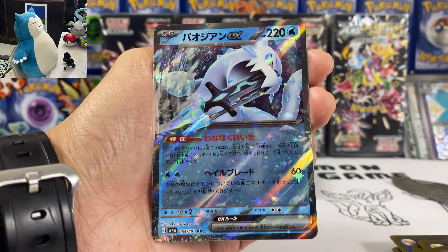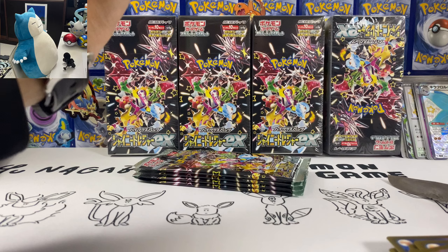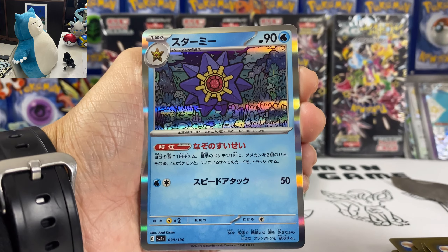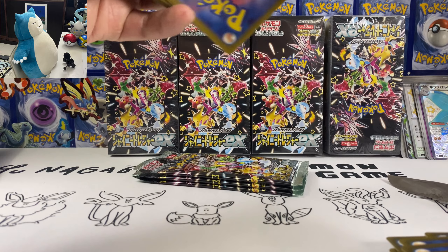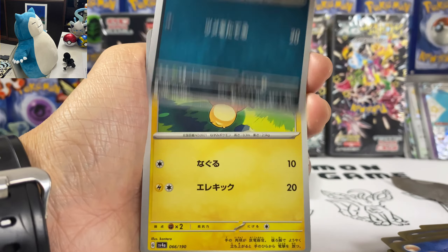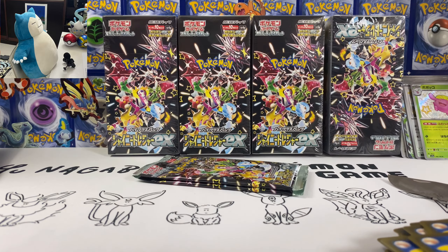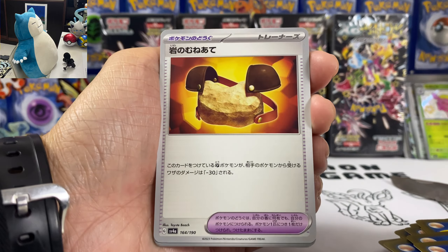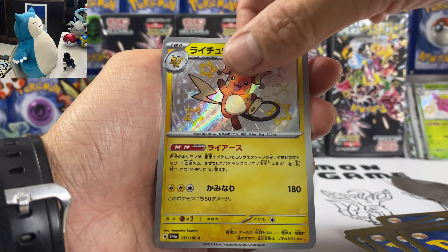Don't worry guys, I'll sleeve all these cards after the video. We got Oinkologne, Natu, and we got Quagsire — love Quagsire. Cleffa, Noibat, Thunderous, and we got Scafidia. We got Clive, Flamigo, Venipede, Tinkaton, and Squawkabilly. This box is full of playable cards, actually.